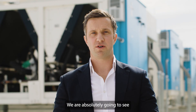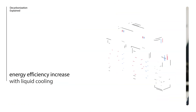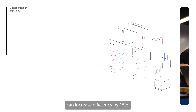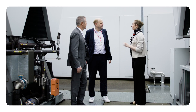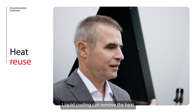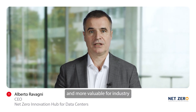We are absolutely going to see widespread adoption of liquid cooling in the coming years. Closed-loop liquid cooling systems can increase efficiency by 15%, and they are much more efficient at transferring and reusing heat. Liquid cooling can remove the heat in a much more efficient way, which makes the heat more usable and more valuable for industry or for heating.